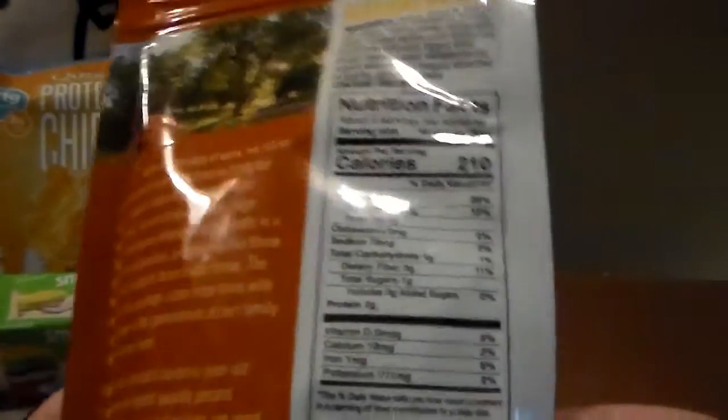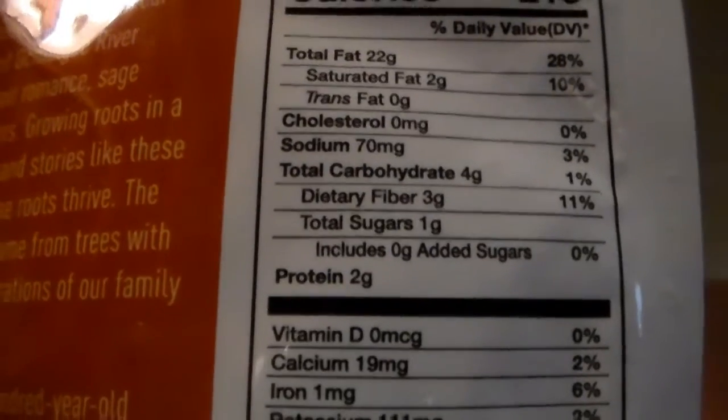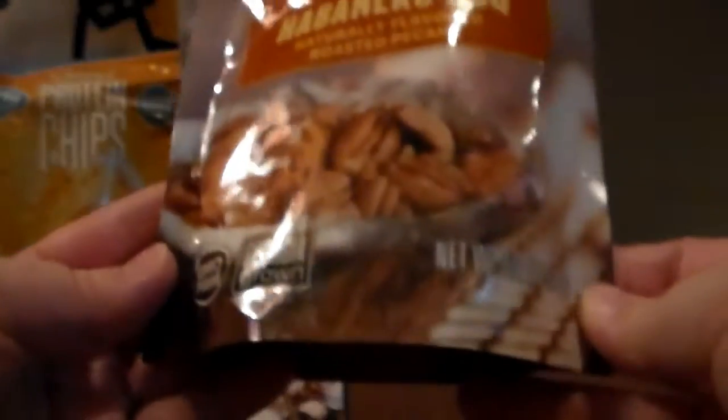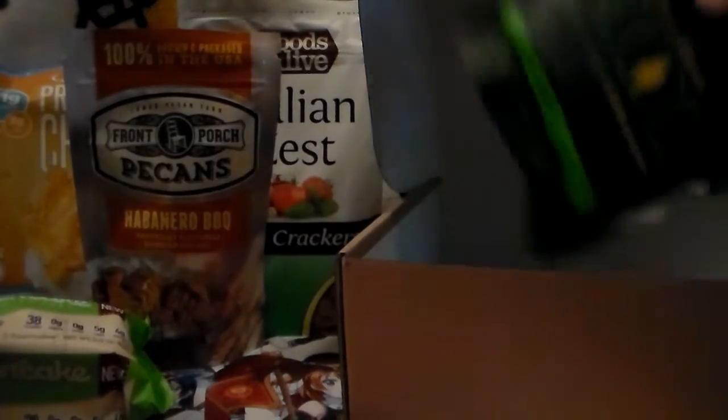Next we've got habanero pecans. I'm fine with nuts but habanero scares me, so we'll see if I eat these. Pretty good carb-wise — four grams of carbs with three of them dietary fiber, so only one net carb. I just wish they weren't habanero flavored, but this is nice.